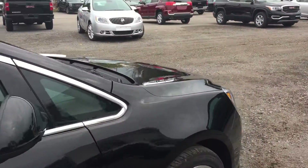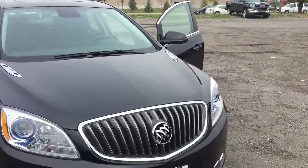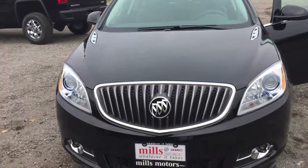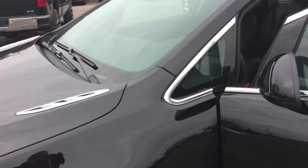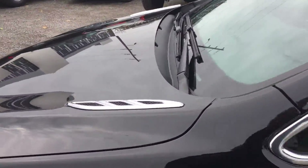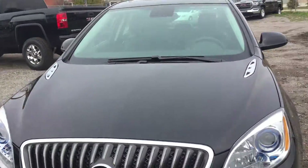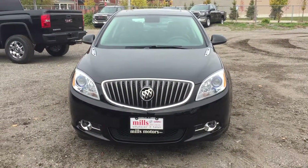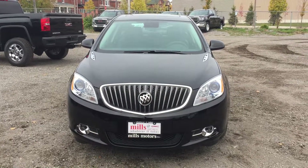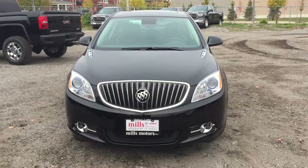So that is a look at the 2017 Verano sedan in the Ebony Twilight Metallic. It's got all the comfort you want and all the features you'd expect — it's a beautiful vehicle, rides smoothly, and is very quiet. Buick has put a lot of work into making it quiet and comfortable, and it also has the connectivity and safety of OnStar and its own 4G LTE hotspot. If you want to test drive this one, come on down to Mills Motors, 240 Bond Street East in Oshawa, where we will always do whatever it takes.